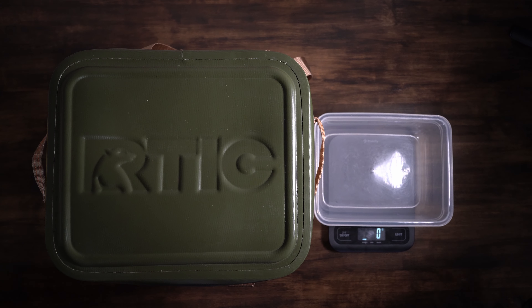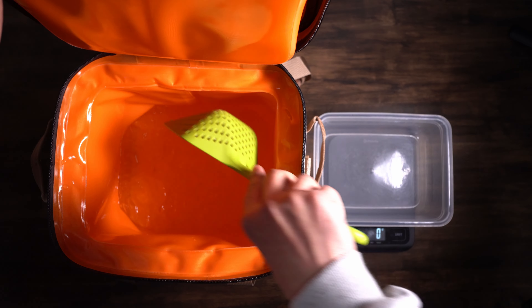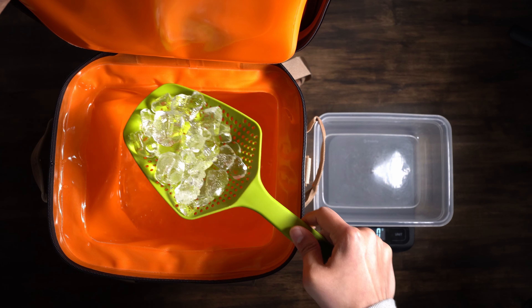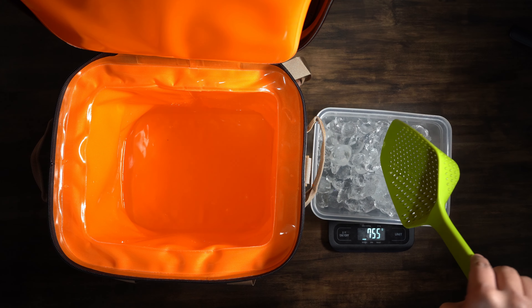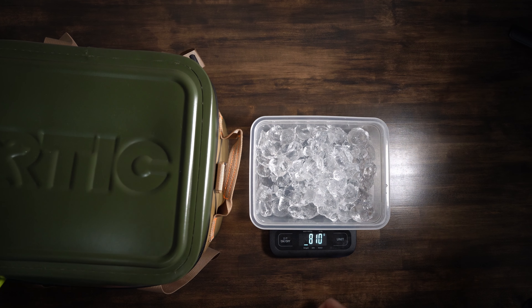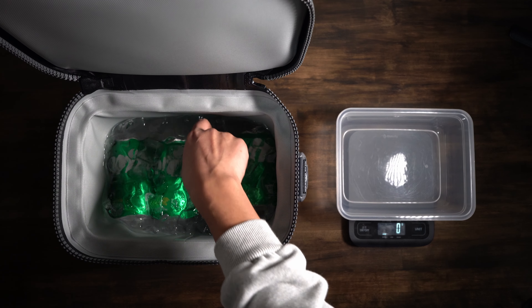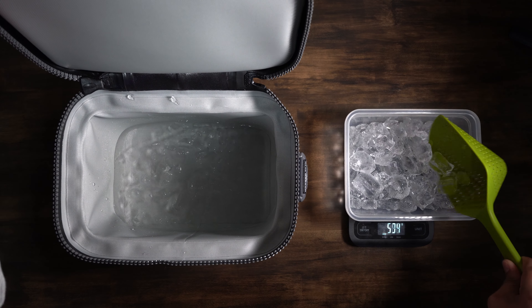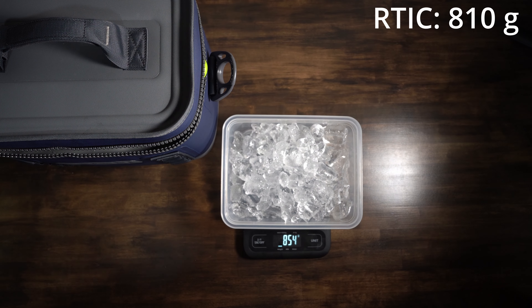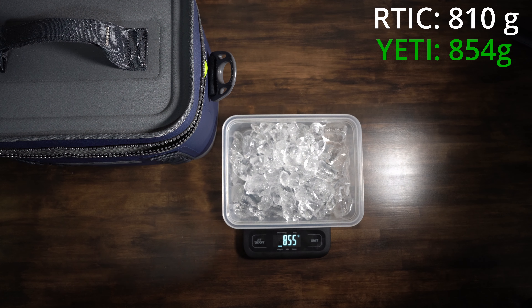Now at 26 hours in, it's hard to tell visually which has more ice, so we weigh them using a strainer to separate ice from water. The Arctic comes out to 810 grams of ice remaining. The Yeti comes in at 854 grams. So over a 26-hour period, the Yeti retained just about 5% more ice than the Arctic.